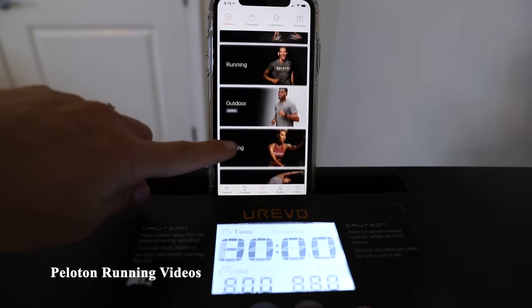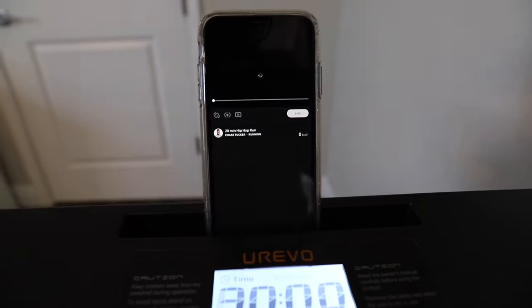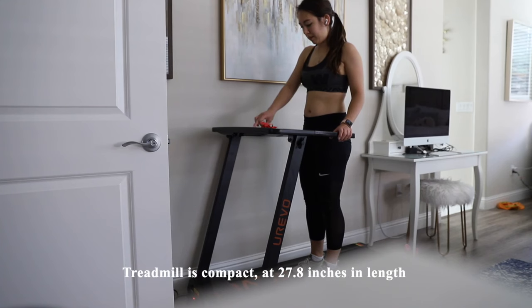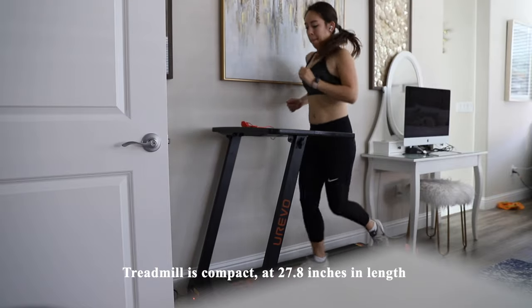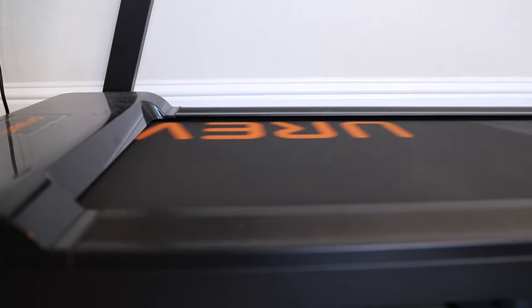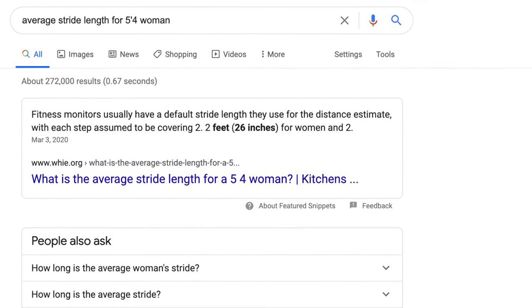I've streamed a few Peloton running workout videos on my phone while using the treadmill. While you can't adjust the incline to match the instructors, you can still somewhat match your speed to their recommendations, and I find I still get a better workout following one of those videos versus trying to motivate myself. Since this treadmill is compact and only 27.8 inches in length, it may be a little awkward for a taller person when running. I'm 5'4" and find the size perfect for my stride length — the average stride length for someone who's 5'4" is 2.2 feet or 27 inches.